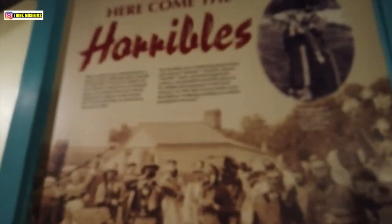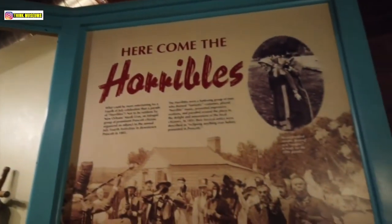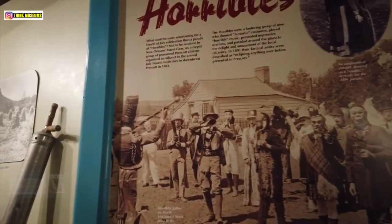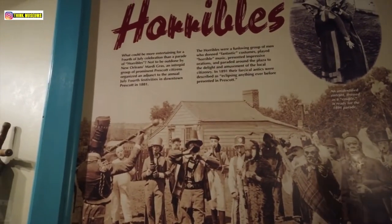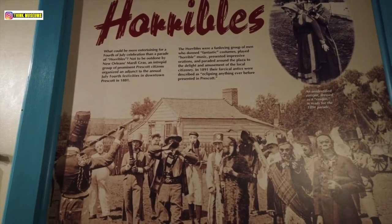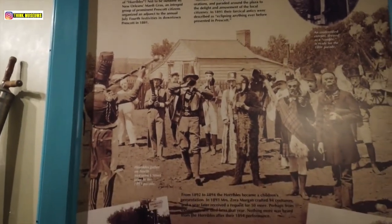What's up with these guys? Come and see this — here come the horribles! That's pretty interesting — it's like a show. So they were trying to compete with New Orleans, because New Orleans had Mardi Gras, and Prescott wanted to do this — they showed the horribles to compete. That's pretty awesome. They should still be doing it up to now.